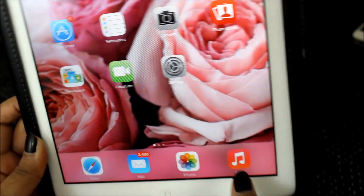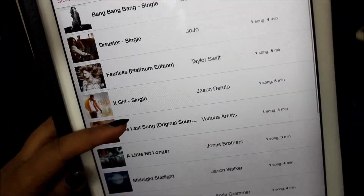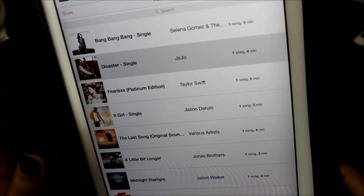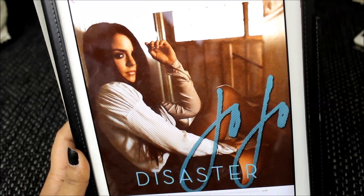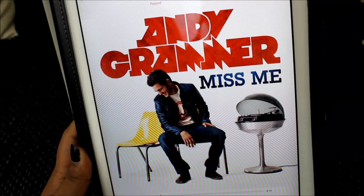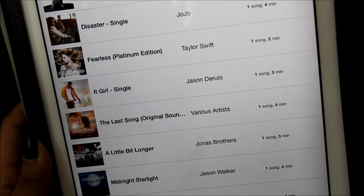Going into music, I don't have that many songs on here. I literally don't put songs on my iPad or my iPhone - they're only on my iPod. But these are some of the ones that I bought from iTunes that kind of ended up on here. I have 'Disaster' by my homegirl JoJo, and I have 'Miss Me.'